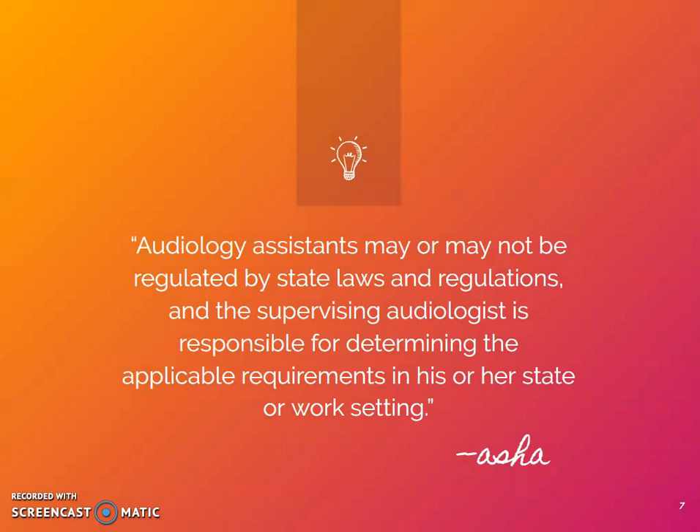If an audiology assistant were to move from one audiologist practice to another, a difference in job duties between practices is likely. Although some site-specific training is expected in any profession, duties can vary greatly for assistants based on clinic need. For example, more administrative duties may be required at one clinic, whereas at another clinic the assistant could be in charge of hearing aid cleaning and checks exclusively. Training would be required for each office, which requires time, effort, and money.